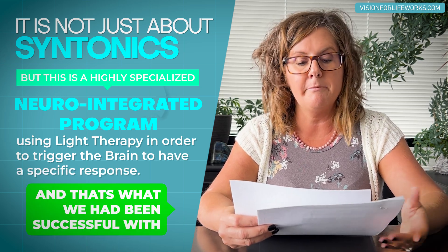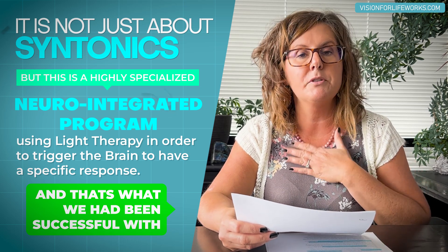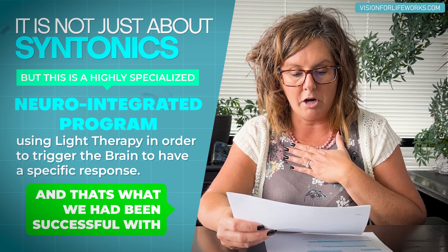That's what we have been successful with. This is a program that I developed, so it's a specific protocol to our clinic. Going back to look at a bit more from the study, they noted they now want to conduct a larger study based on a higher volume of individuals.